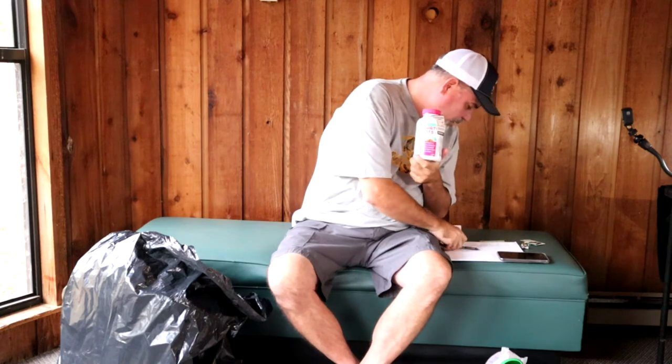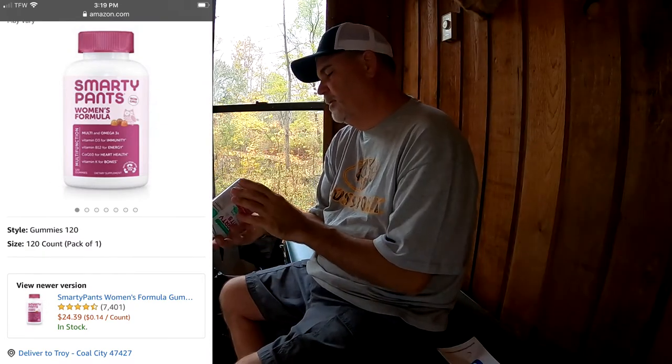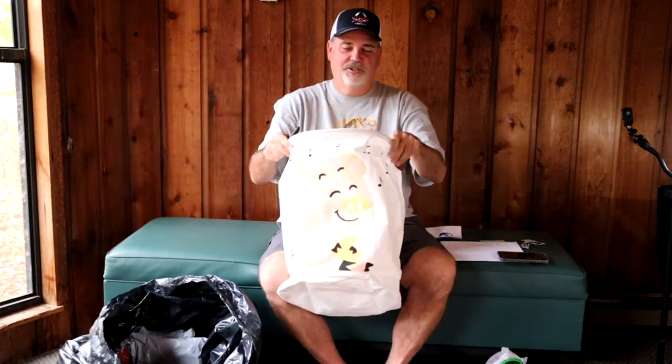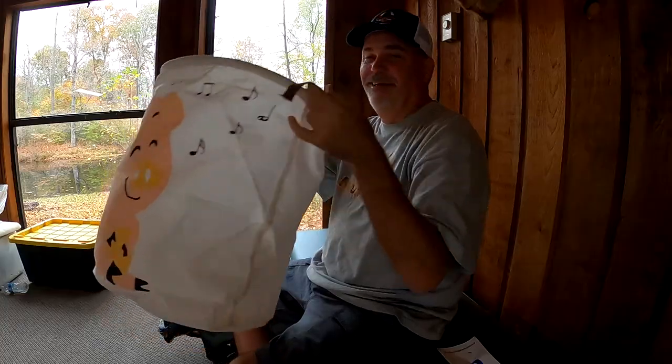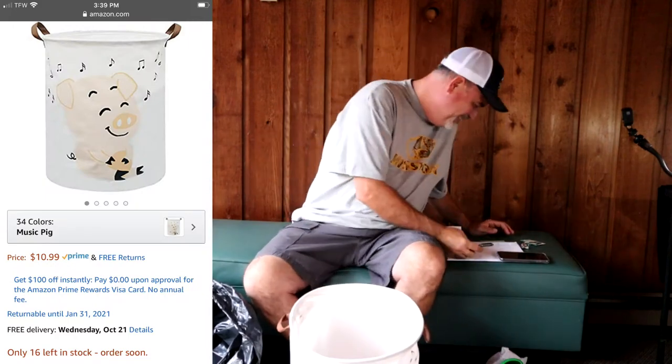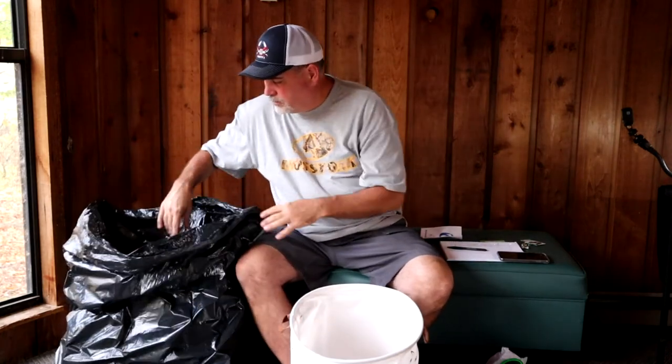Then we got some more vitamins — Smarty Pants Women's Formula. Those were $24.39 on Amazon. The date on these is just out of date but we bought these vitamins to take ourselves, so we're not afraid of something that's a month out of date. Next, this cracked me up — I couldn't find it on Amazon at first. It's this little pig bag. Gail said it's probably a laundry basket. I looked it up and it's $11 on Amazon — I would have never guessed it.